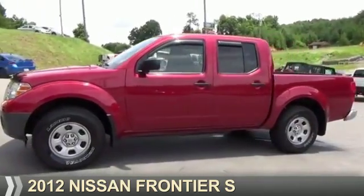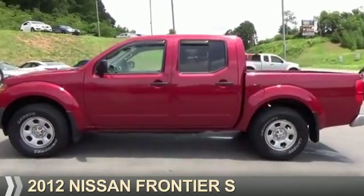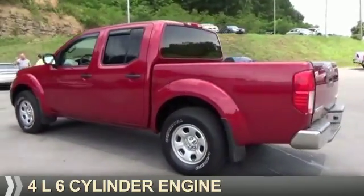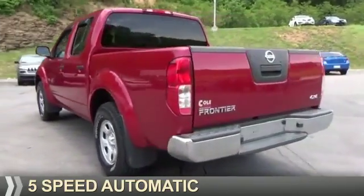Presenting the 2012 Nissan Frontier. It's powered by four-wheel drive, a four-liter six-cylinder engine, and a five-speed automatic transmission.